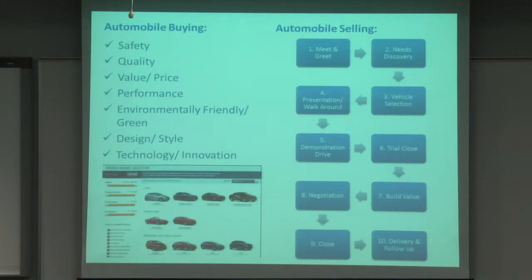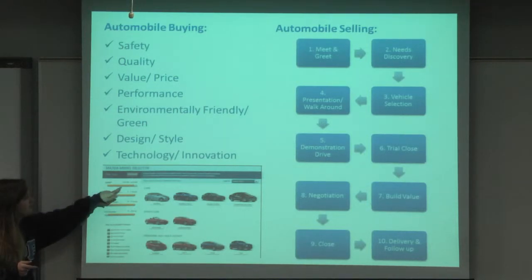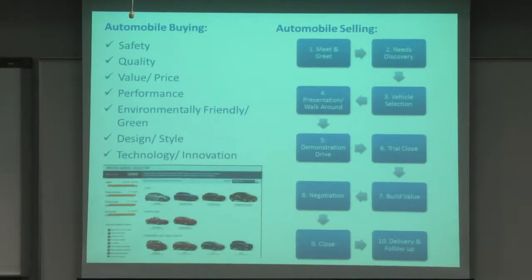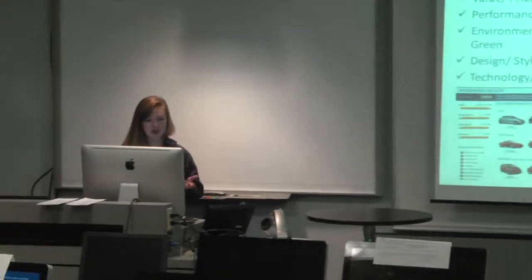In my research, I went to mazdausa.com and they actually had a little feature where you can figure out how much you want to pay, what's in your budget, your seating capacity, fuel economy, and horsepower. I think that would be really cool to have on the iPad as well.